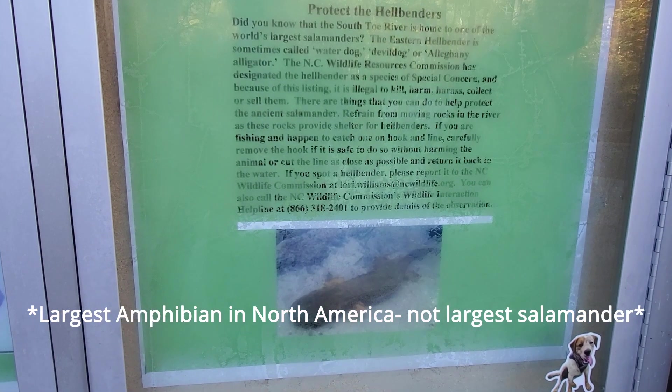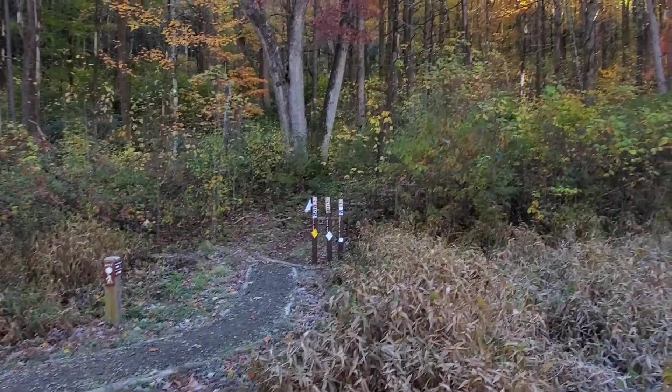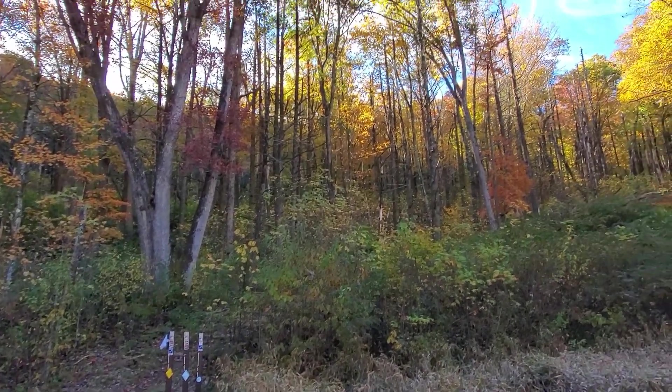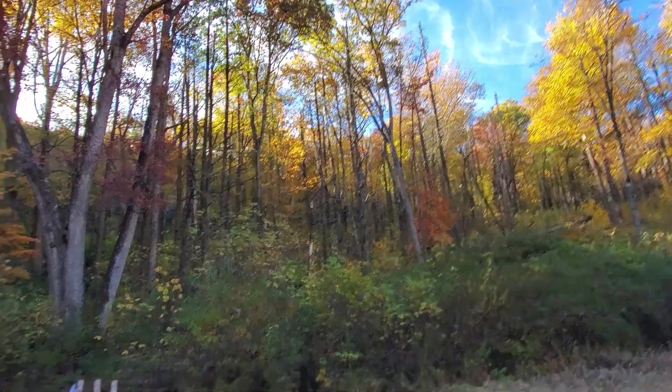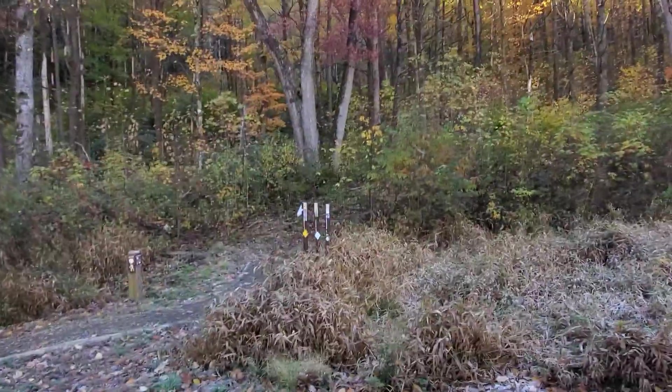Here you can see the Mount Mitchell trail — you do not want to go on that one. It's like five miles up a mountain. It's beautiful, but unless you are an experienced hiker, we are avoiding that at all costs. Why hike there if you can drive up? Check out this video.